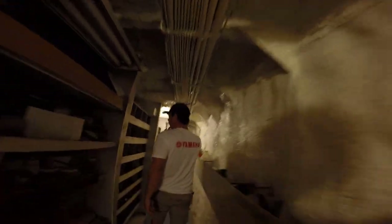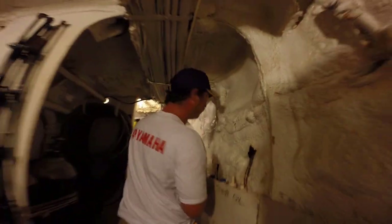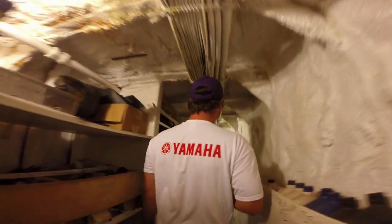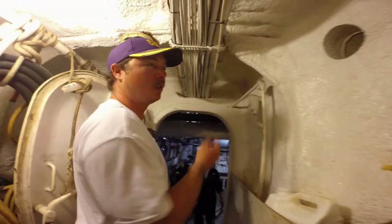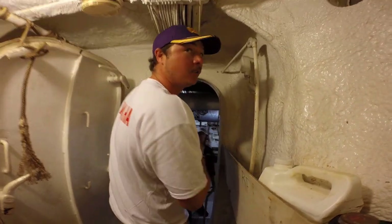Do you like those new Yamaha engines on the chase boats? Yeah, they're good. We need some new ones though — they're about three years old. They're nice. We're running three hundreds on the Contender and one-fifties on the safe boat.